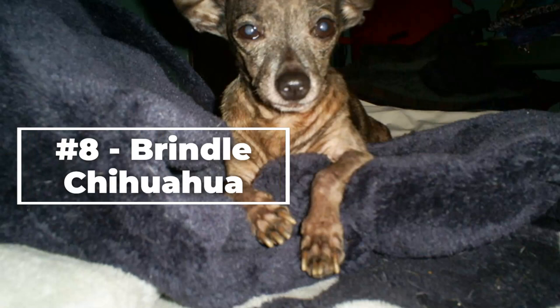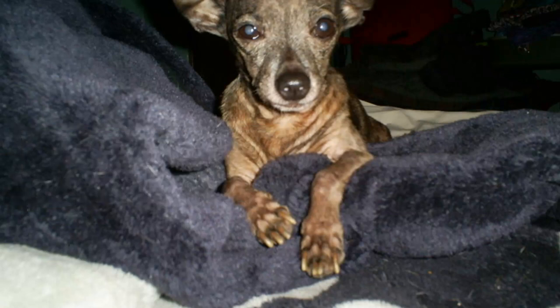Number eight, the Brindle Chihuahua. This type of Chihuahua has a coat that is striped with shades of brown, black, and red. They have a short, smooth coat that requires regular grooming to maintain.